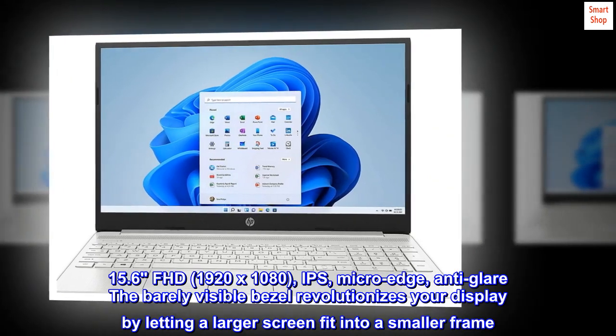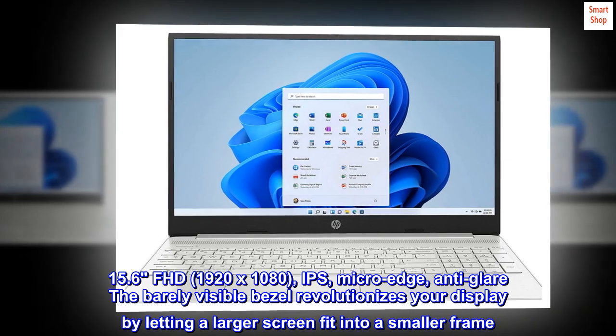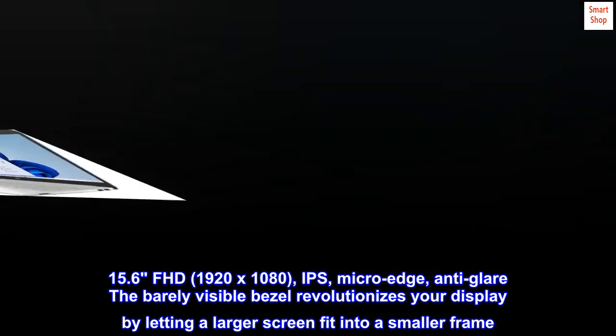15.6 FHD 1920 by 1080 IPS micro-edge anti-glare display. The barely visible bezel revolutionizes your display by letting a larger screen fit into a smaller frame.